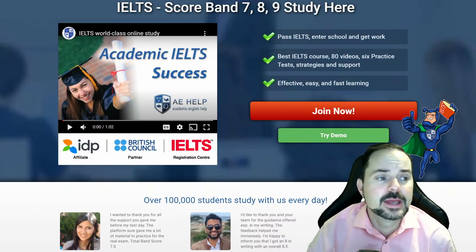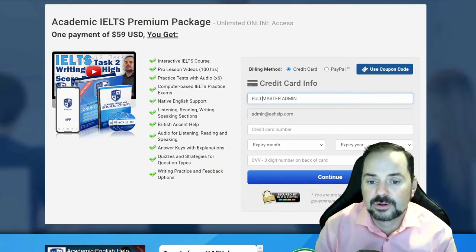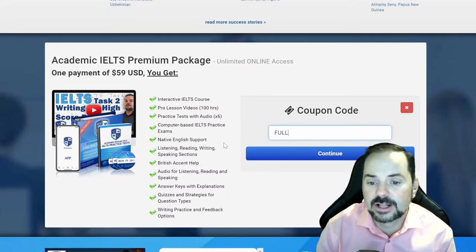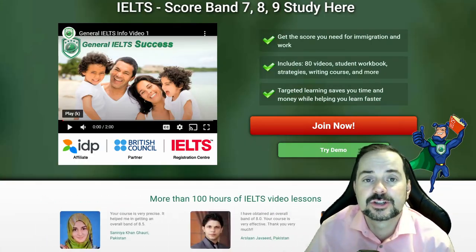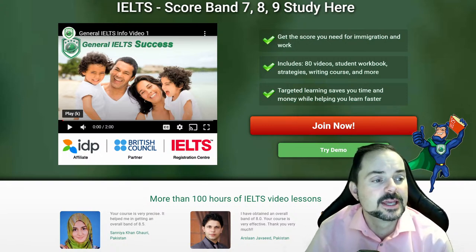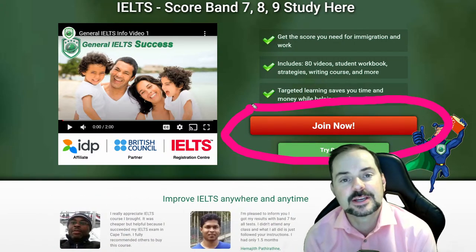We have a new discount code today: full nine — F-U-L-L nine. Use that discount code to get a 10% discount. You can use it on our general IELTS website at giltshelp.com as well. Just click the big red button — it's worth it.